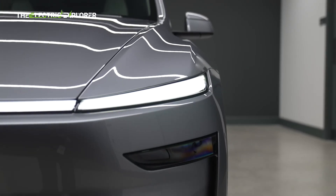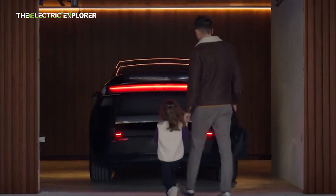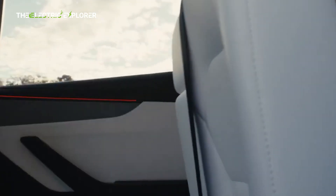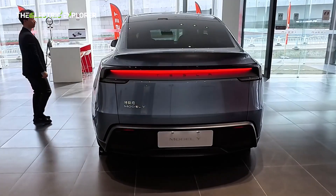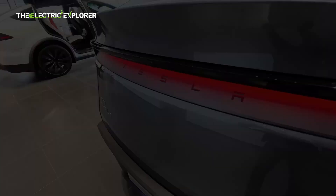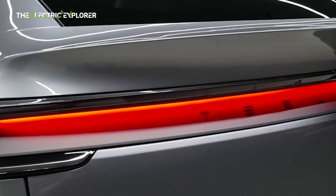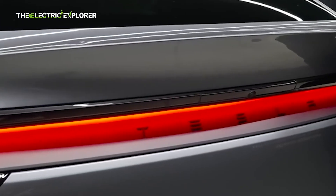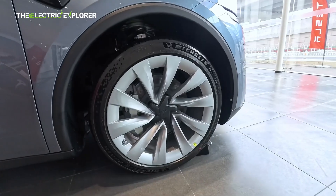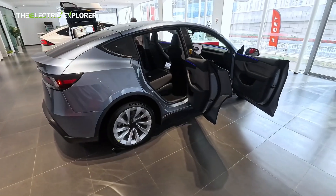The Juniper Refresh is more than skin-deep. The 2025 Model Y Juniper update addresses multiple dimensions of the vehicle, from aesthetics to engineering. Externally, the crossover has been subtly reshaped, featuring sleeker lines and more aerodynamic mirrors and bumpers that reduce drag and improve energy efficiency. Inside, Tesla has refined the cabin layout, enhanced materials, and upgraded the suspension and chassis for a more comfortable and controlled ride.